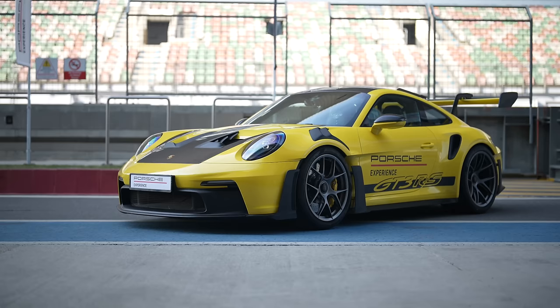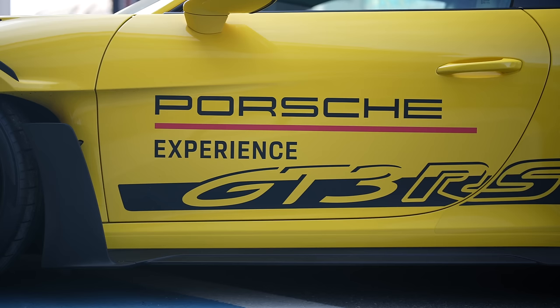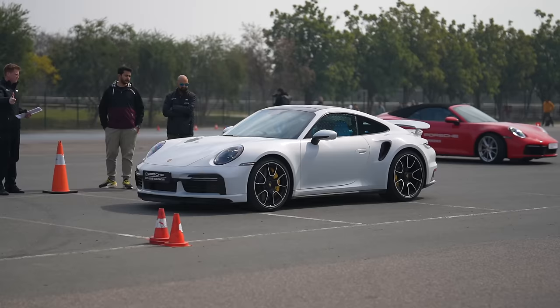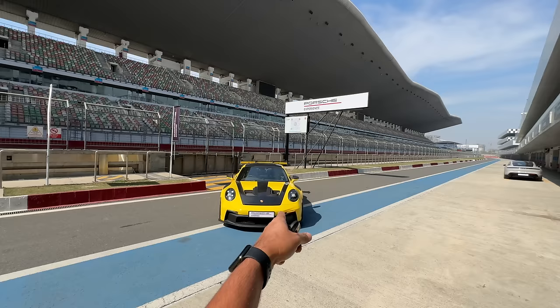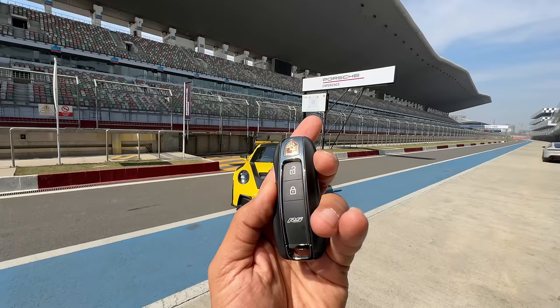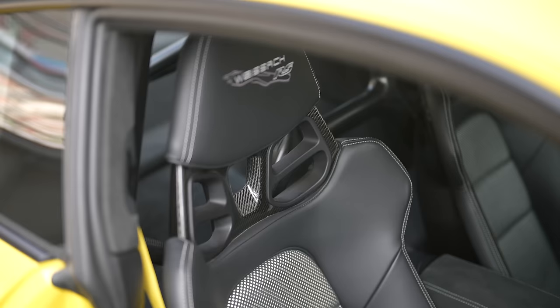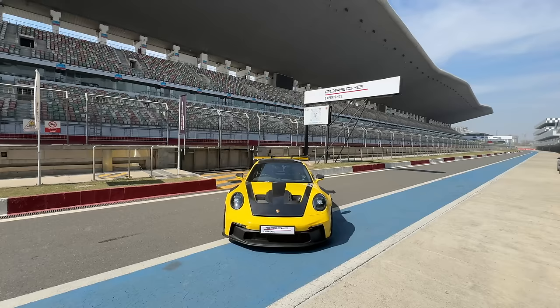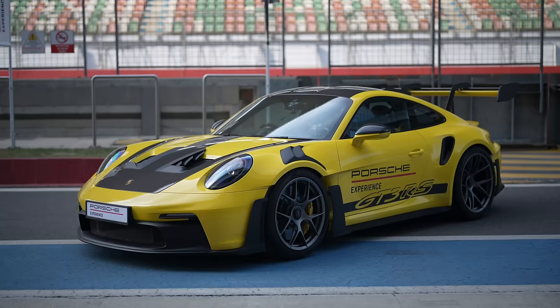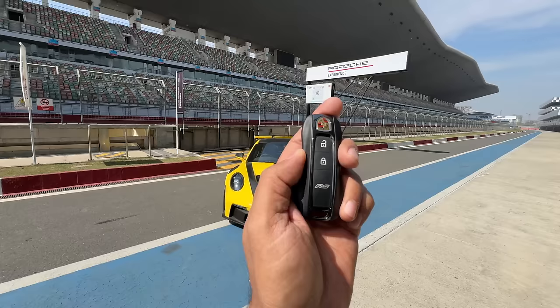Hi guys and welcome to another vlog. This is the Porsche 911 GT3 RS. The price of this car is Rs 3.85 crores on-road Mumbai. It is not the most expensive 911 because the Turbo S actually costs Rs 12 lakhs more, but this is the most aggressive and extreme version of the 911 currently. This is the 992 and it is not priced at that because this car has the YSAT package, which costs Rs 75 lakhs and optional extras as well, taking the price close to Rs 5 crores.